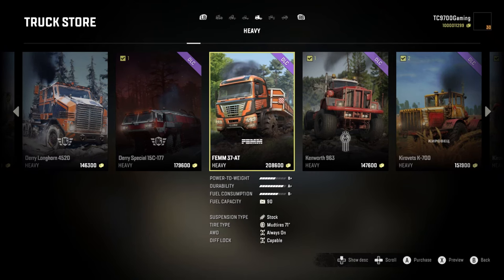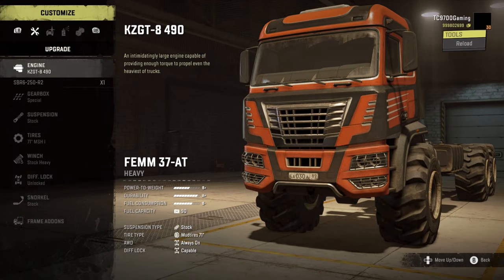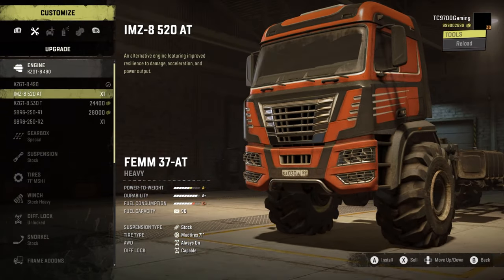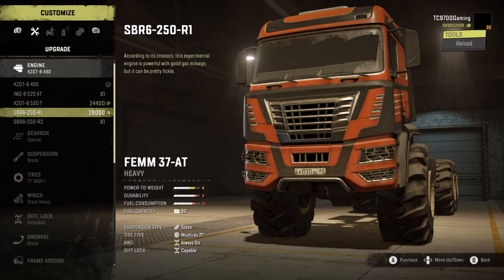Hello and welcome back to SnowRunner. In this video, we're going to be taking a look at one of the brand new trucks coming in Season 12, the FEMM37-AT.